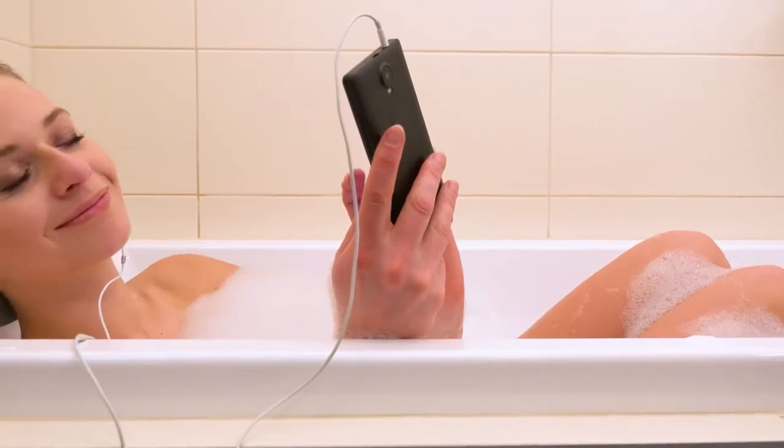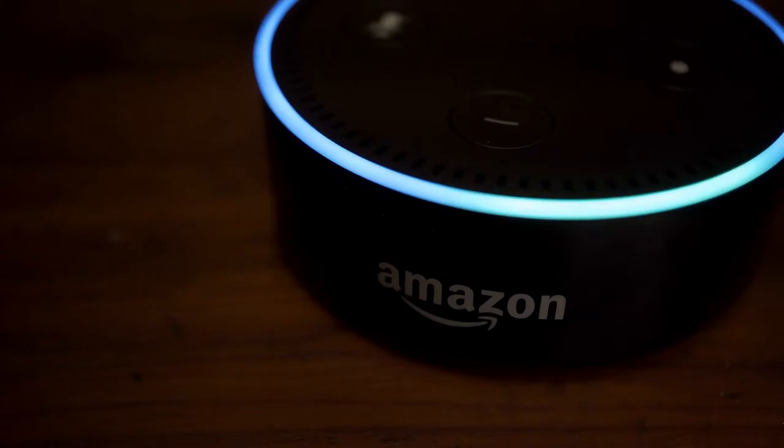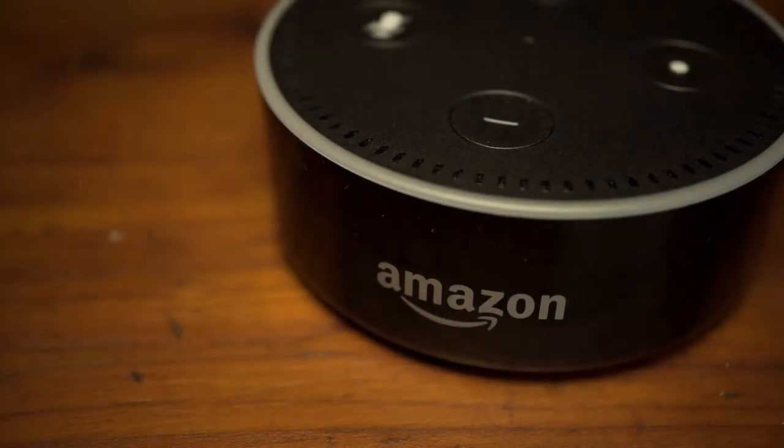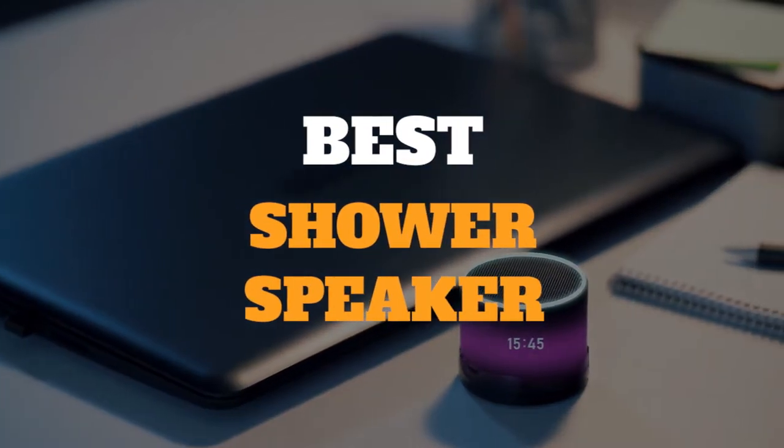If you love listening to music in the shower, you'll want a speaker that can hold up against water. Many speakers have an IP rating, a score that demonstrates their dust and water resistance based on accredited third-party standards. In this video, we have gathered some of the best shower speakers for you to choose from.